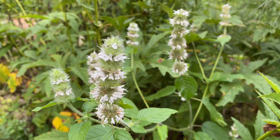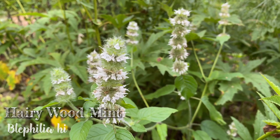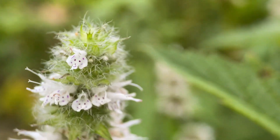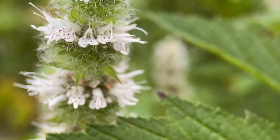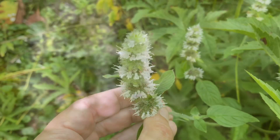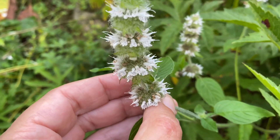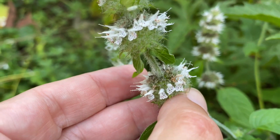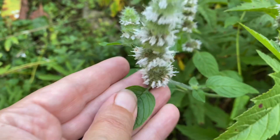This last mint I want to show you is called hairy wood mint, Blephilia hirsuta. It was a wonderful delight to find as seed in the woods, which I then germinated and planted out here in the gardens. It has a really lovely growth habit and an absolutely wonderful fragrance. You can pick the leaves off and use them for tea, or just enjoy them as you're walking around the gardens. It's a very refreshing aroma.